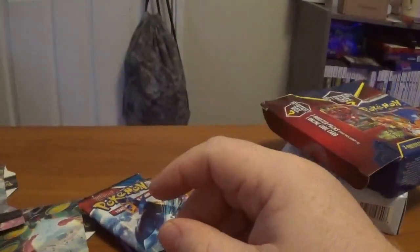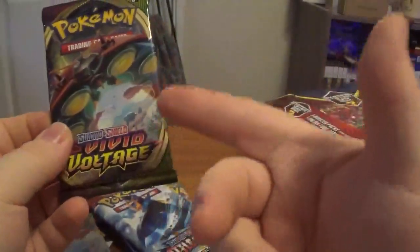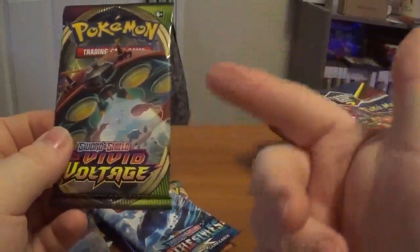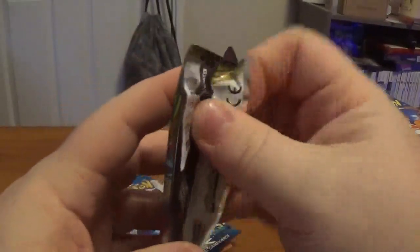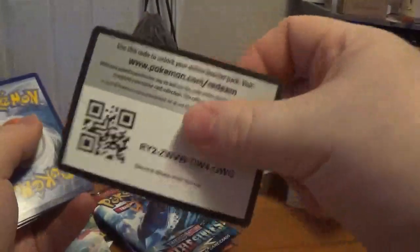I'm going to start with the cardboard ones. Actually, we're going to do Darkness Ablaze last and Vivid Voltage first. The card to get out of Vivid Voltage is Fat Pikachu — Rainbow Fat Pikachu — that's what we want. Let me bust it open.